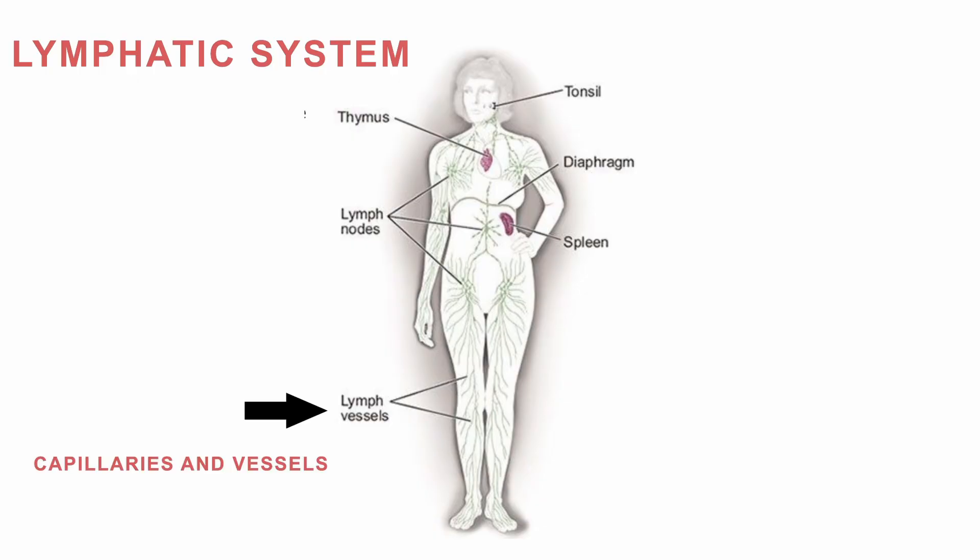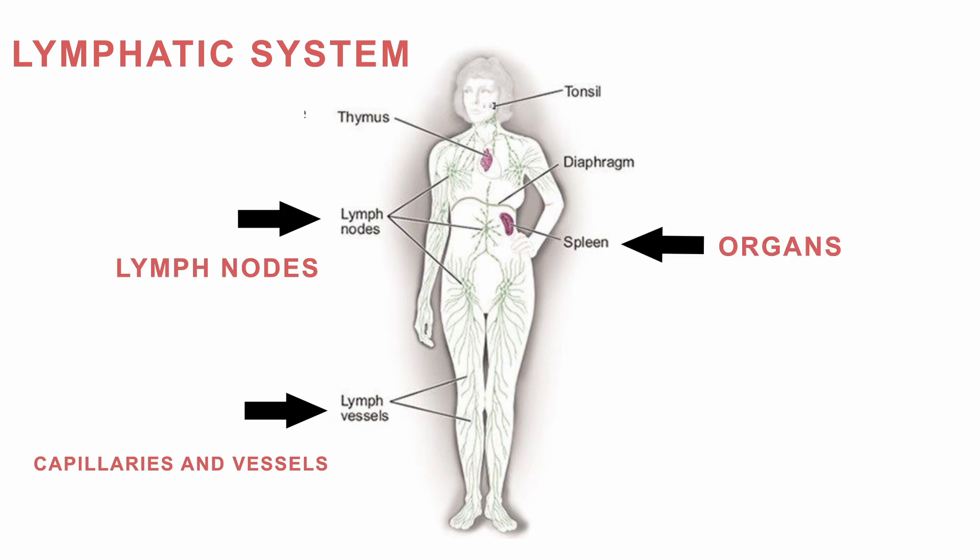From a big picture perspective, the lymphatic system is the sewer system of the body. It is your immune system. It is a vast network of capillaries and vessels and lymph nodes, and some organs like the spleen and tonsils that are lymphatic in origin. It is a massive filtering system that removes the cellular debris that can cause pain and degeneration in the body.